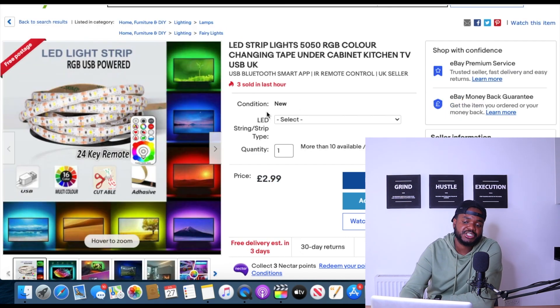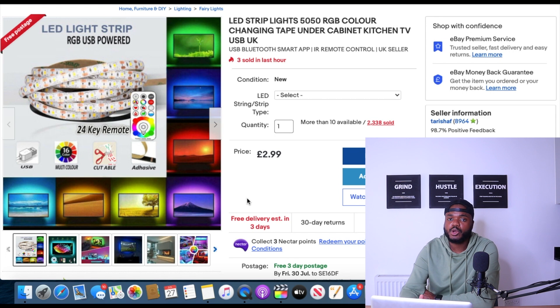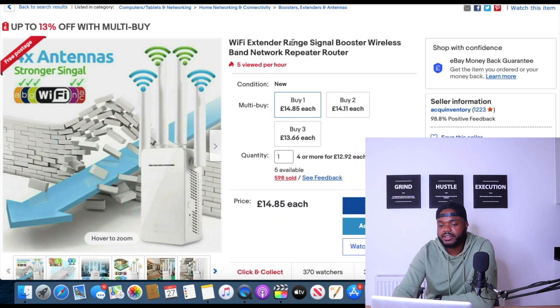LED light strips are another product that has been performing well consistently every single month — not just because it's summertime. More and more people are buying them because they're trying to decorate their houses. People are spending more time at home and even though lockdown is over, many people still want to get comfortable and decorate their living spaces.